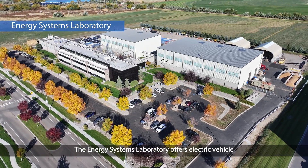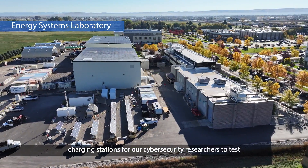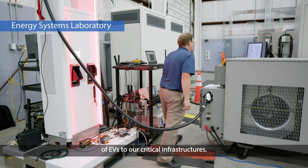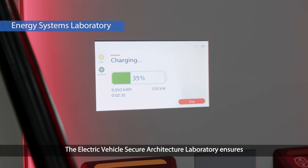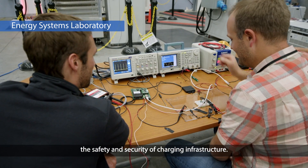The Energy Systems Laboratory offers electric vehicle charging stations for our cybersecurity researchers to test and analyze the impact and resilience of EVs to our critical infrastructures. The Electric Vehicle Secure Architecture Laboratory ensures the safety and security of charging infrastructure.